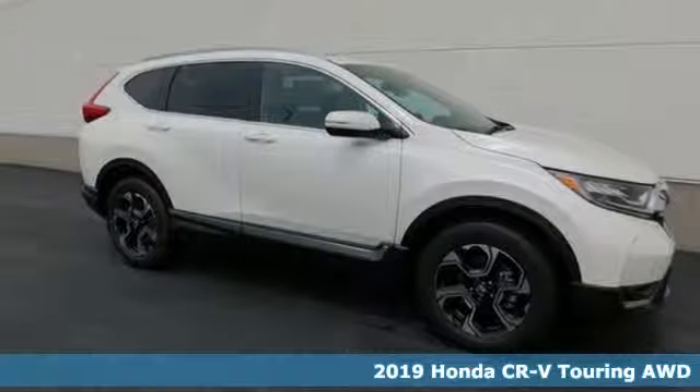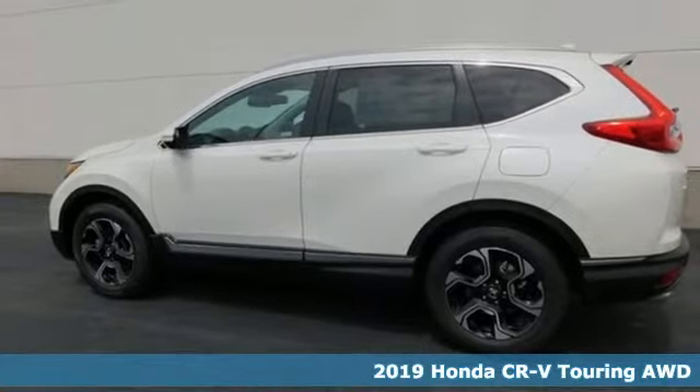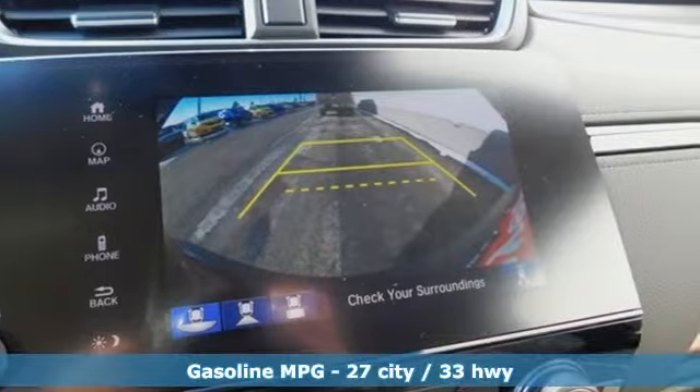It's the new 2019 Honda CR-V. Capability without compromise isn't a dream, it's a CR-V. And with features like these, every drive is a pleasure.